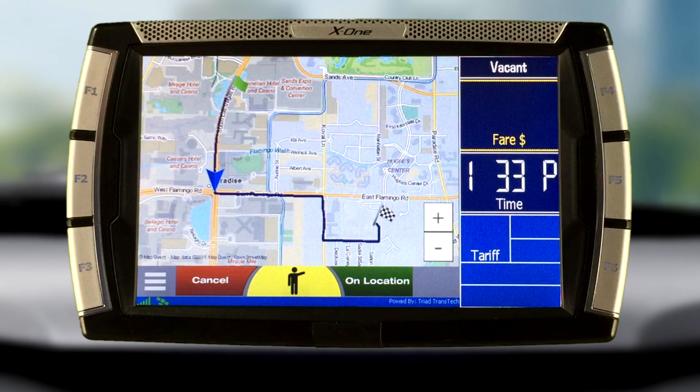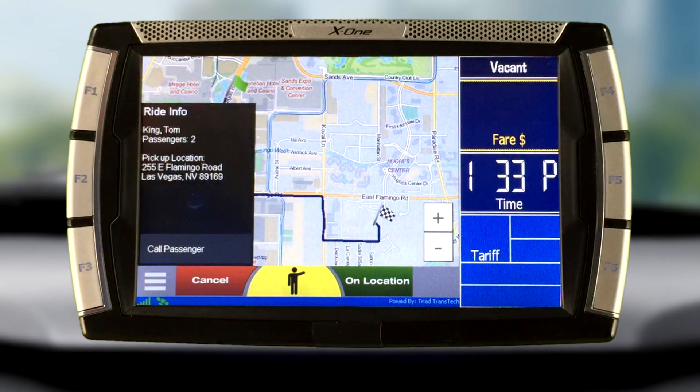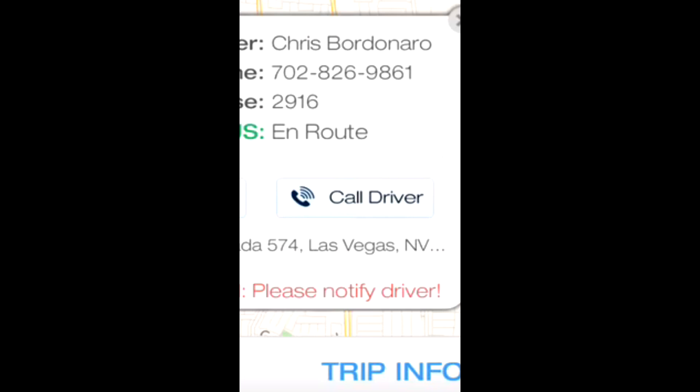Inside the taxi, the driver sees the passenger's name, number of passengers, and where he or she is requesting pickup. The DT5 is equipped with a built-in hands-free cell phone so the driver can call the passenger. The passenger also has the ability to call the driver, if needed, directly from the RideGenie app.